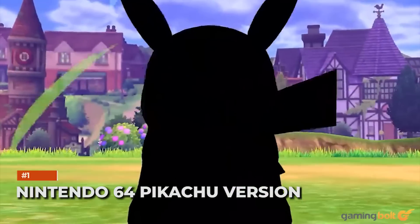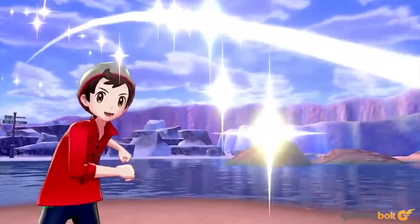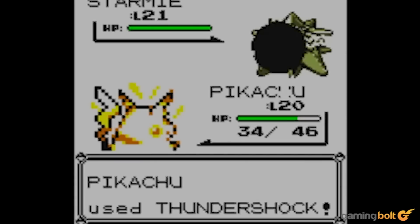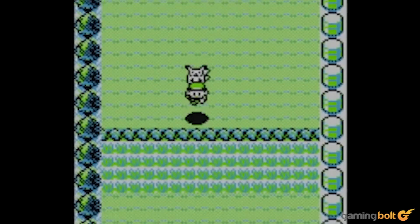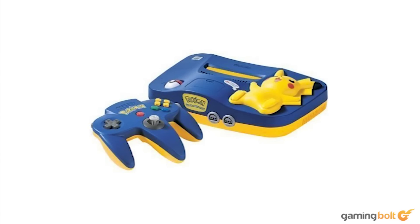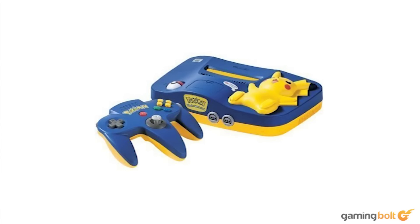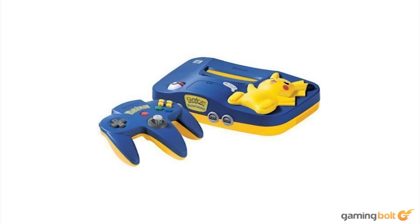Nintendo 64 Pikachu Version: Given how massively popular Pokemon was, and still is, it only made sense for Nintendo to release a limited edition console that promoted the franchise. Pikachu was a particular favorite thanks to the anime, but the Nintendo 64 Pikachu version was actually a Toys R Us exclusive. Along with a blue and yellow color scheme, it replaced the main system buttons with a Pokeball and Pikachu itself, the latter lighting up when the console was on. Be prepared to pay a bomb for it nowadays — it can cost anywhere from $500 to $2,000 for the complete set.